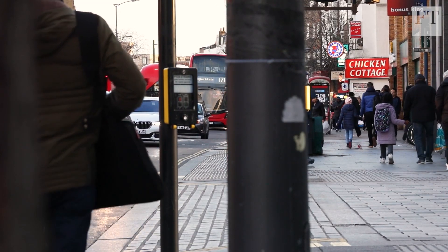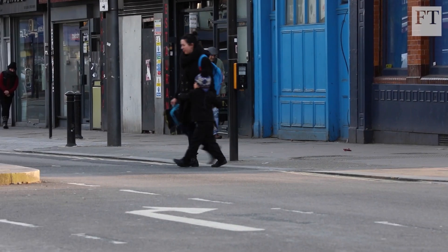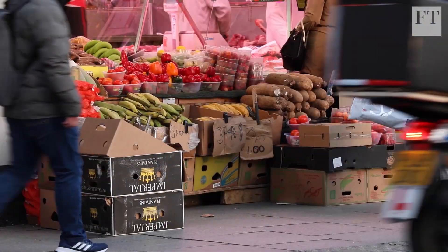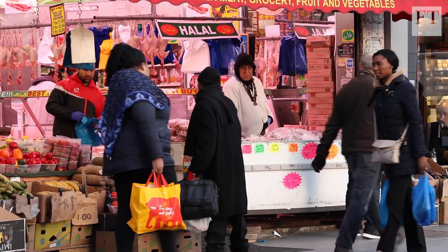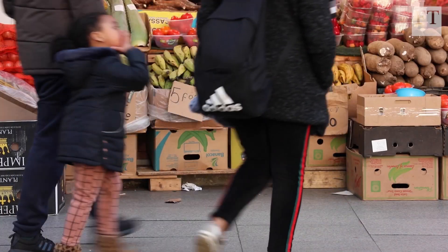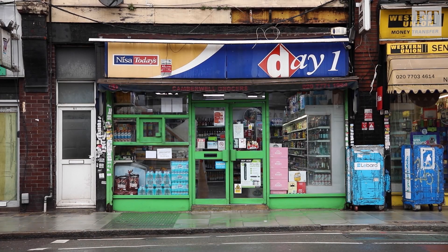Those who earn less have less access to transport, so they're more reliant on the shops nearest to home. And because some shops stock more healthy food than others, the type of shop available on people's doorsteps will determine what they can buy, even in neighbourhoods where household incomes are roughly the same.